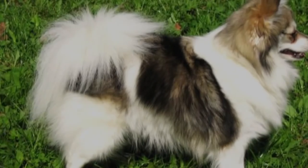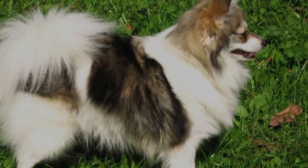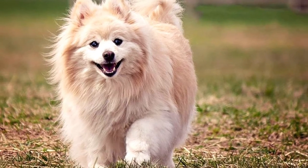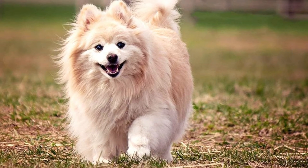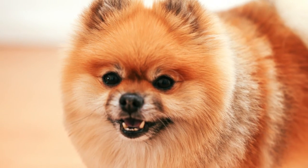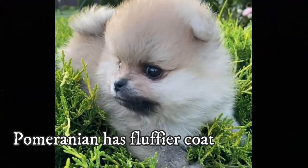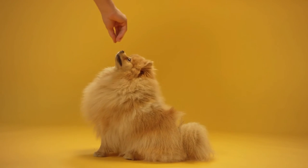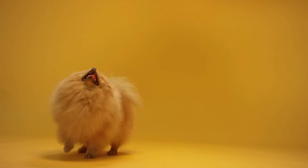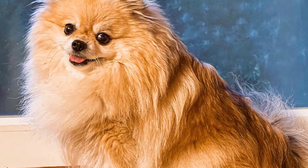Both dogs have a dense double coat, which is a must for any Spitz breed. The coat of the German Spitz consists of a soft, cotton-like undercoat with a straighter and more coarse outer coat. The Pomeranian's coat has a short and dense undercoat with a fine, long-haired outer coat. The Pomeranian has a longer and extremely fluffy coat, which many people find cute, while the German Spitz has a more practical, traditional Spitz-like coat — still dense and fairly long, but not as much as the Pomeranian's.